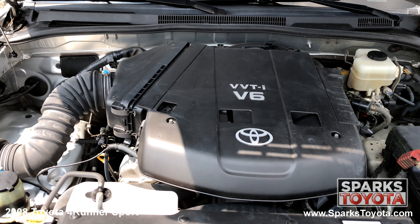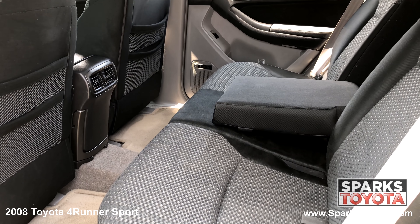The power rear window, the rear wiper, the tow package, a spacious cargo area with a power outlet and a comfortable back seat with cup holders.